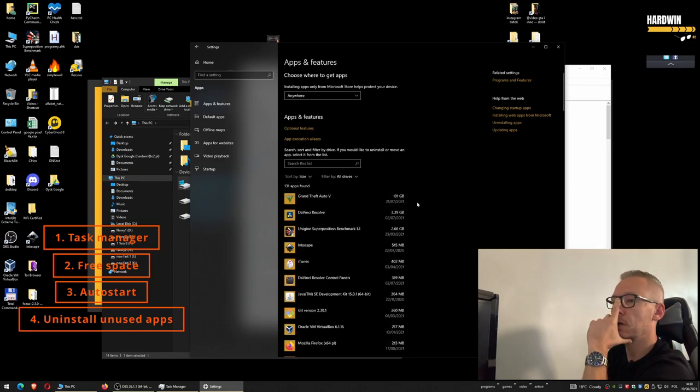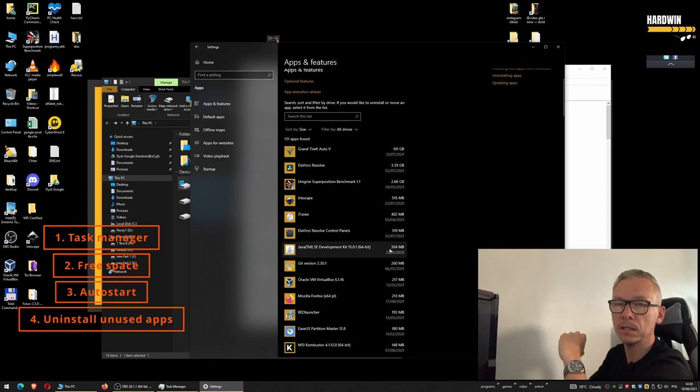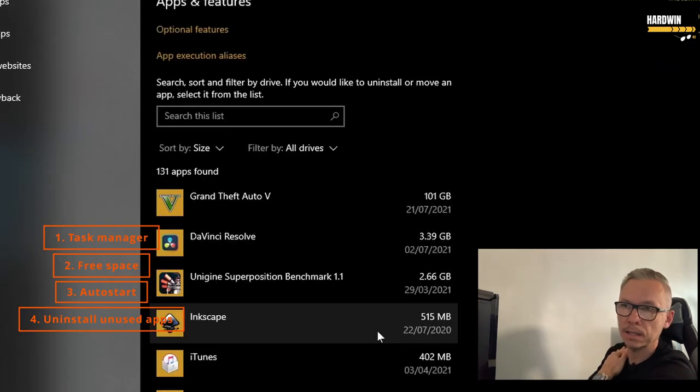Uninstall everything you're not using. If you're not sure what those programs are, do a quick search on the internet. What I like most is sorting by installation date so you know exactly what was installed recently, and also sorting by size because some things take not only a lot of space but also a lot of resources.